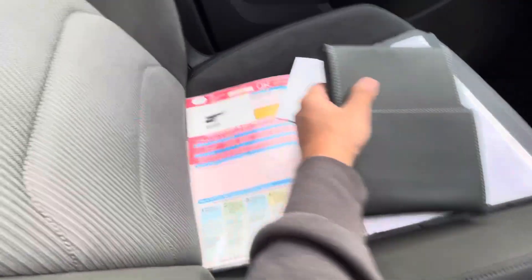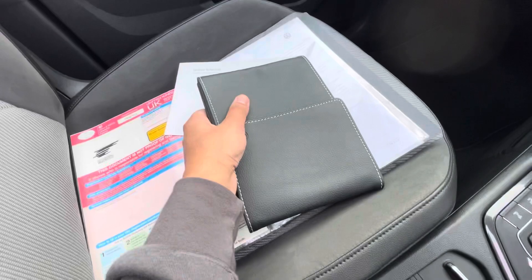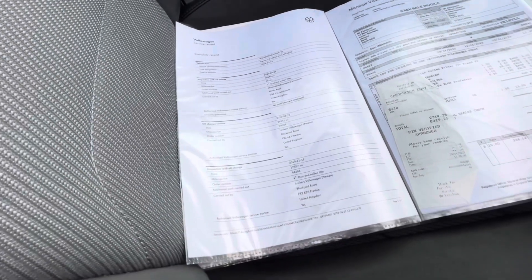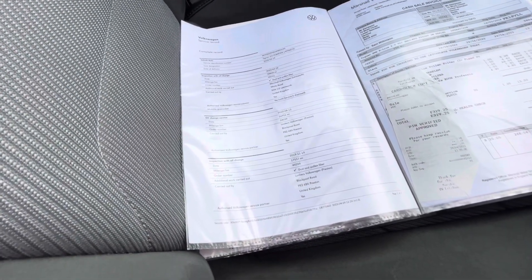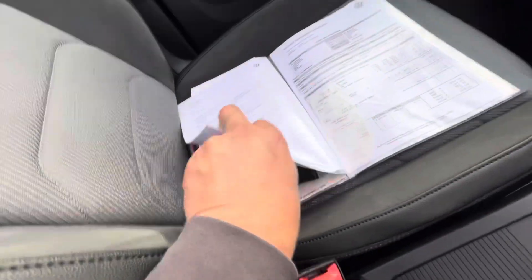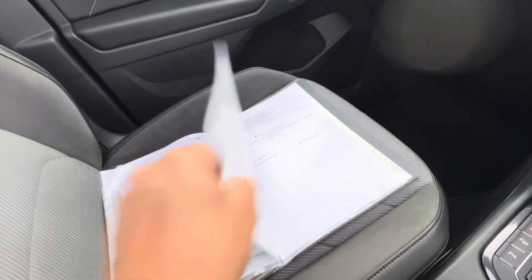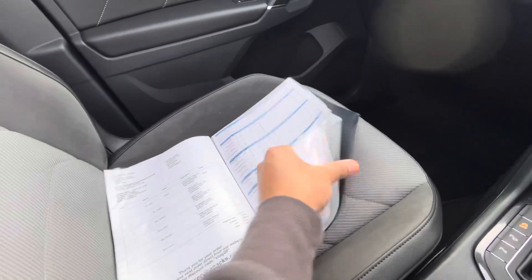It's got this little folder that the previous owner gave me. Previous owner is PE18. I've got the full book pack, loads of receipts. There's another service there at 58,000. I think it's 26,000, 17,000 — it's not a long life service, 8,000. Everything to report there, a couple of invoices, nice little book pack.